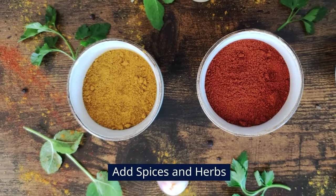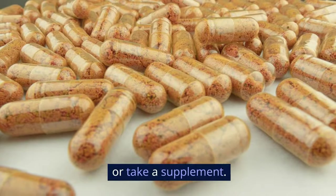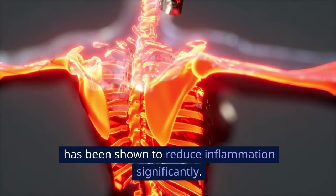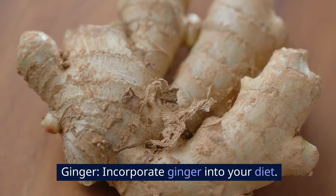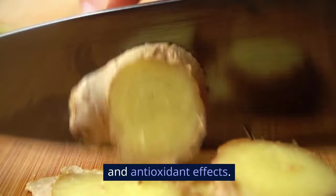Add spices and herbs to your diet. Turmeric: add it to your meals or take a supplement. Curcumin, the active ingredient in turmeric, has been shown to reduce inflammation significantly. Ginger: incorporate ginger into your diet as well — it's known for its anti-inflammatory and antioxidant effects.